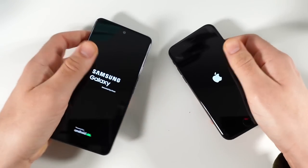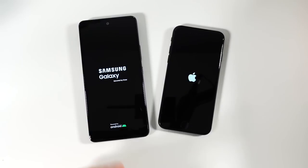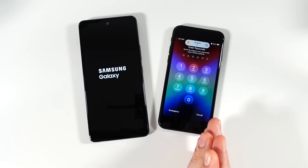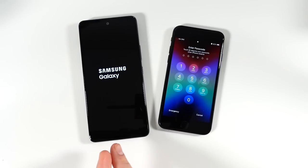The Samsung Galaxy A53 does feature an Exynos chipset — that's a Samsung built chip — and it does have only 6 gigabytes of RAM. The iPhone SE does have the Apple A15 Bionic chipset and also has 4 gigabytes of RAM. It's running iOS 15.4.1, while the A53 is running One UI 4.1 and Android 12.